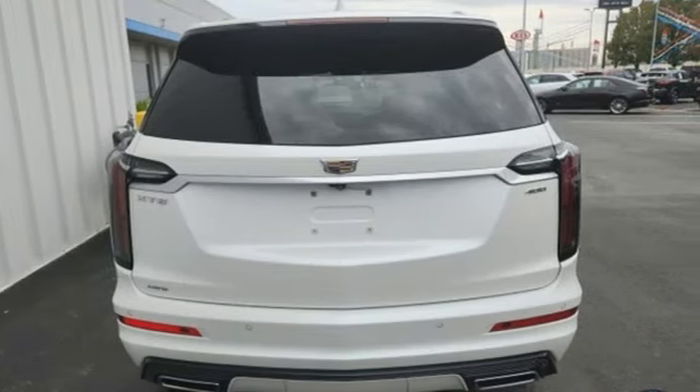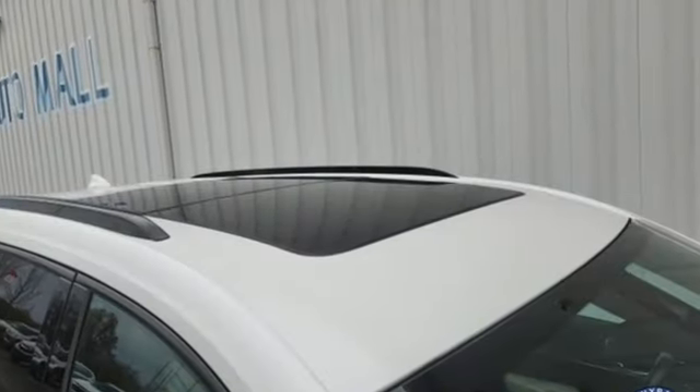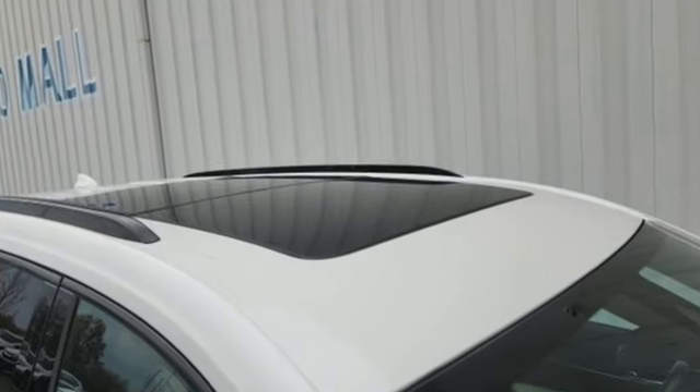Cadillac embodies a passion for performance, craftsmanship, and innovation. See it for yourself when you take it for a test drive.